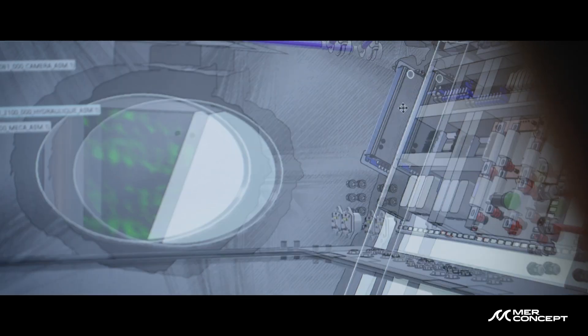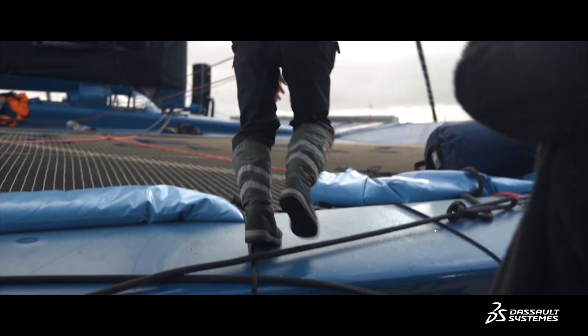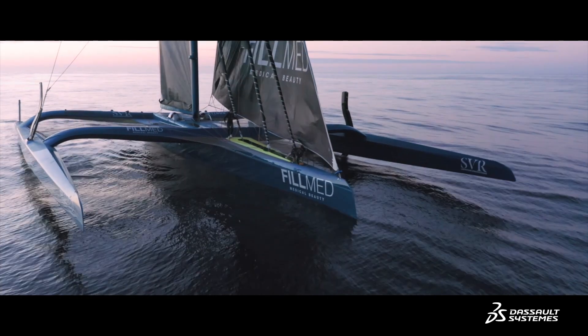Thanks to the cloud, we're able to connect from anywhere. It allows us to access all the plans and the 3D model of the boat — and it's typically something we're likely to do when we're at sea. In the event of damage, we can read the plans and try to understand what happened in detail. Thanks to Dassault Systèmes, we make the link between the virtual and real.